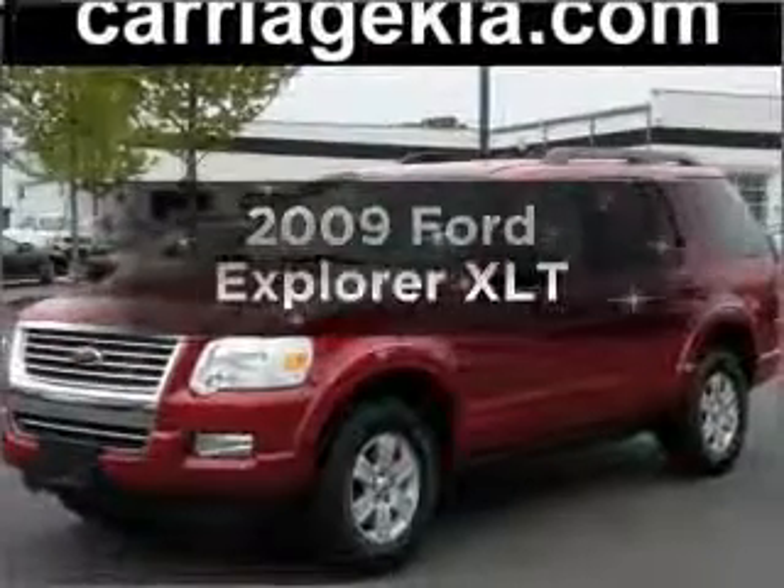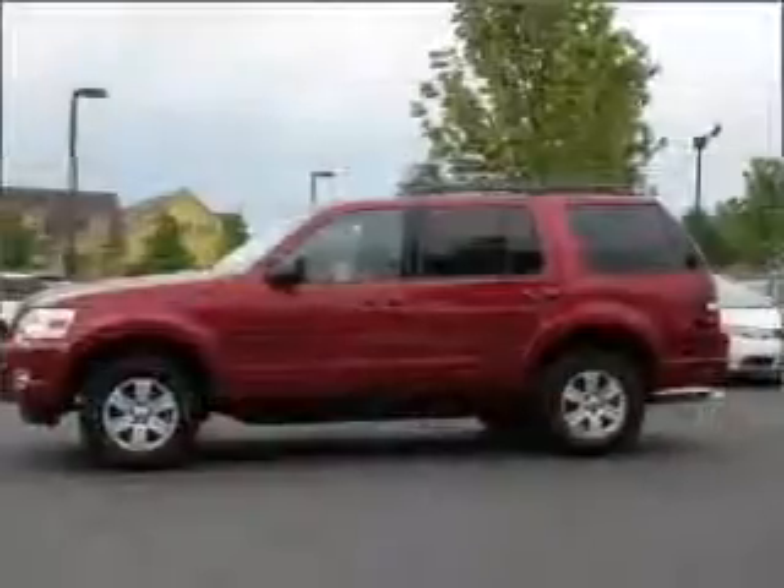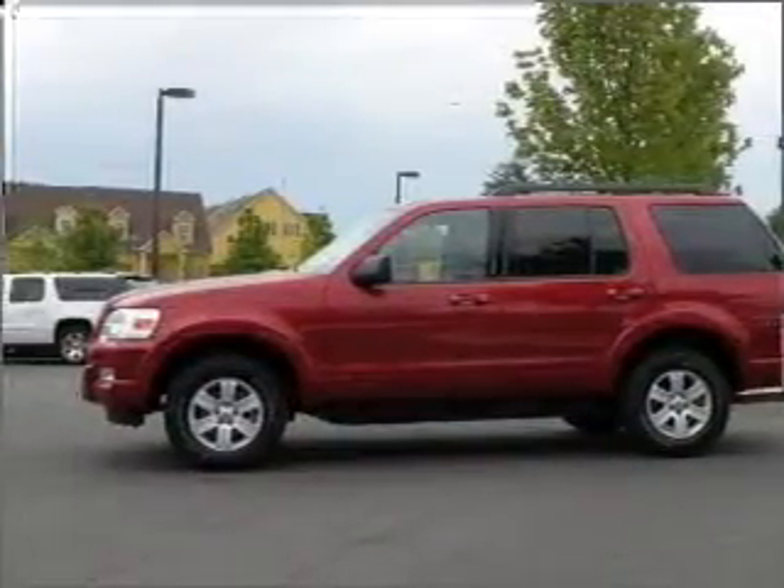Introducing the 2009 Ford Explorer. This is the set of wheels you've been looking for, with a solid six-cylinder engine connected to a smooth-shifting five-speed automatic transmission.